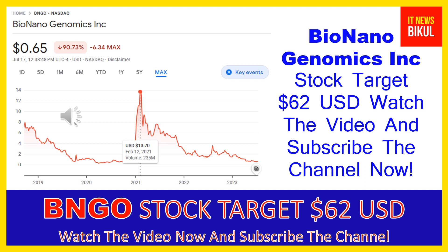After a few days, BNGO stock can give a very huge sharp upward rally from this level. If you want, you can take a position now in BNGO stock and earn good profit. You can buy BNGO stock in the cash segment, take delivery into your demat account, and hold for the next one or two years. After one or two years, BNGO stock could potentially trade at $62 USD.